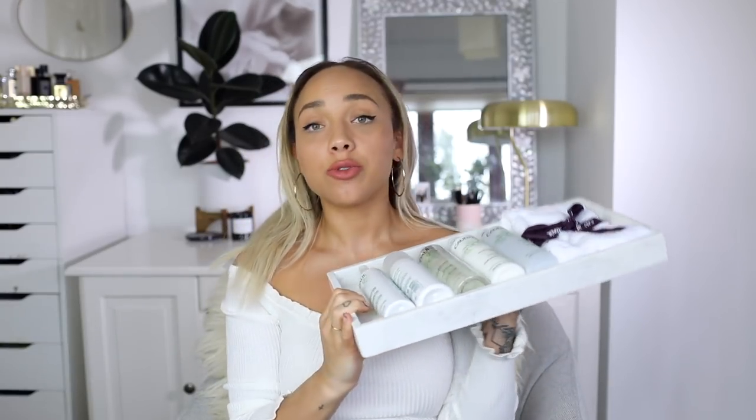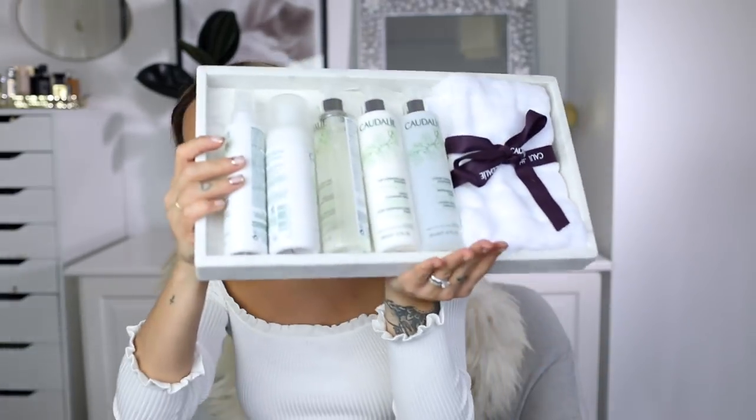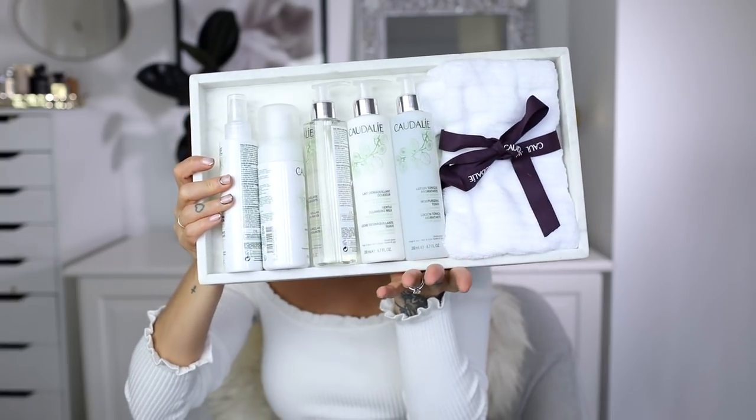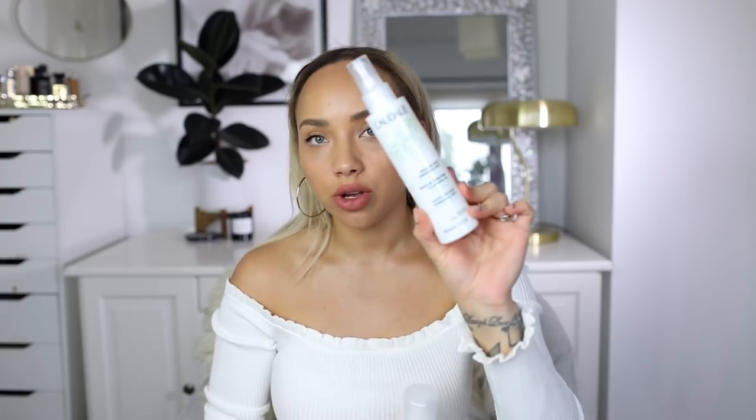Oh my god, this one I just had to show you — it's from Caudalie, and I love Caudalie so much. It came in this big beautiful marble-like tray — I don't know where to keep it! It's their new range of cleansers: there's a makeup removing cleansing oil, an instant foaming cleanser, micellar cleansing water, a gentle cleansing milk, and a moisturizing toner — that sounds lovely because usually toners strip my skin. And there's even a White Company face towel included.